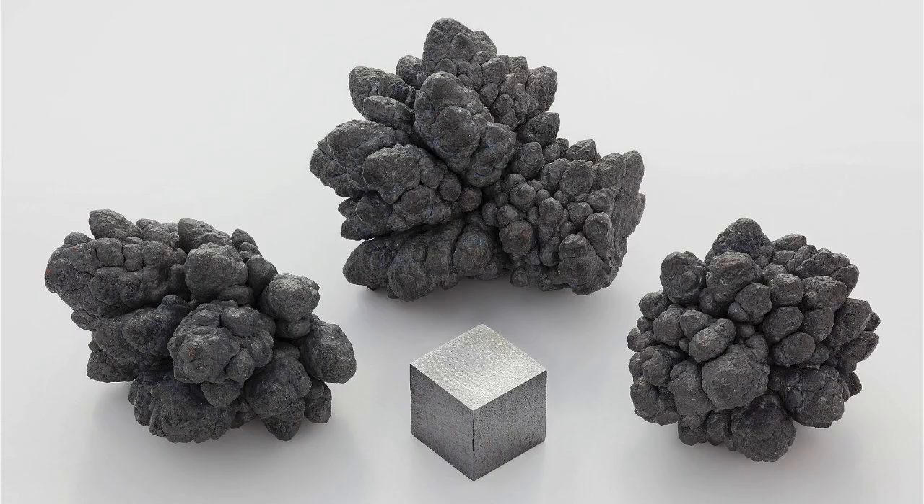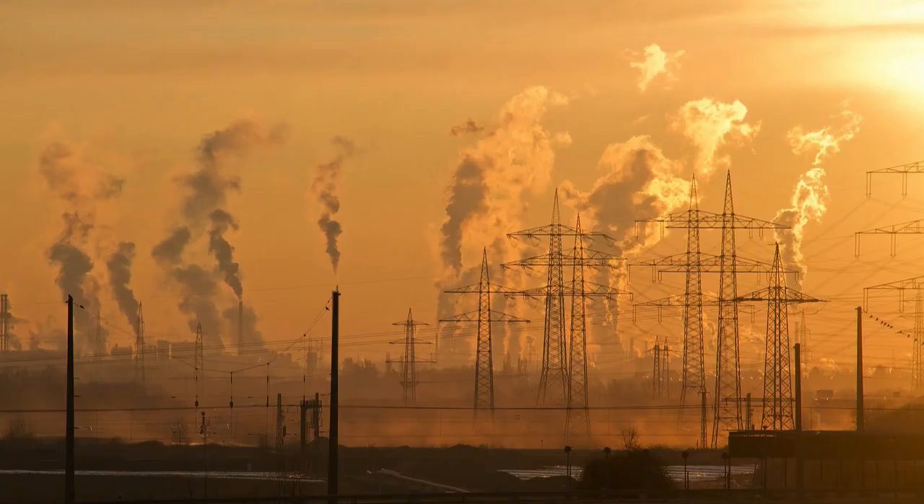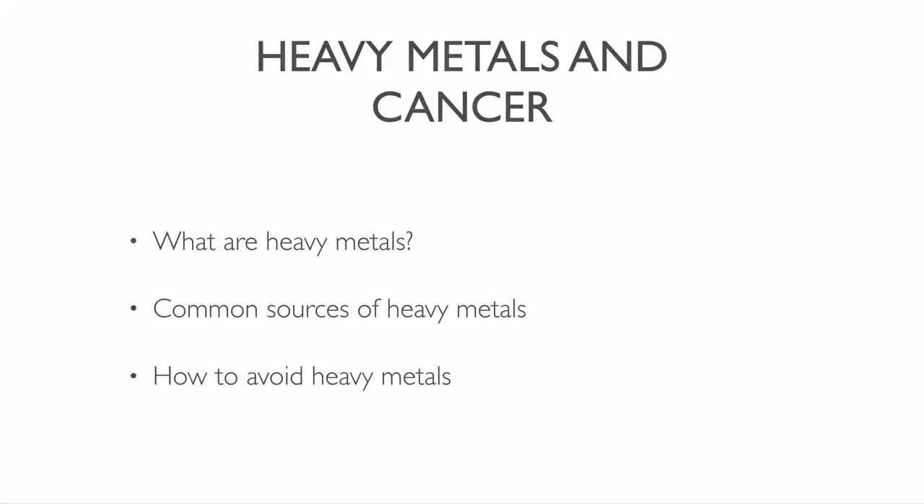Heavy metals from our environment can make us sick and cause cancer. But if you learn how to prevent heavy metal exposure, you can decrease your cancer risk. In this video, you're first going to learn what heavy metals are and their health risks. Then you're going to discover common sources of them. And in the last section of this video, we'll find ways to avoid them.